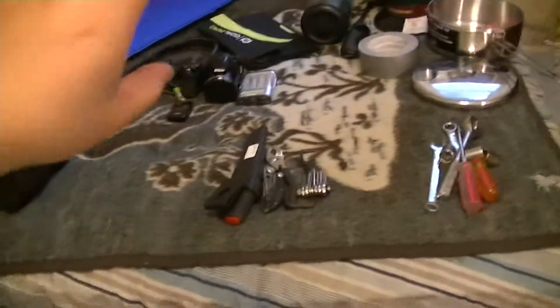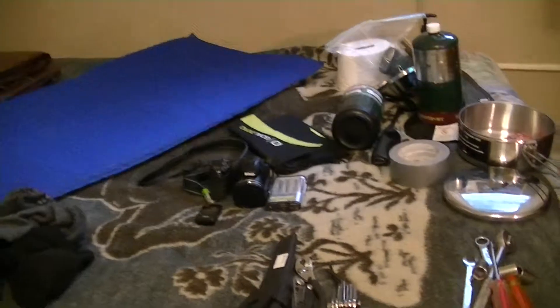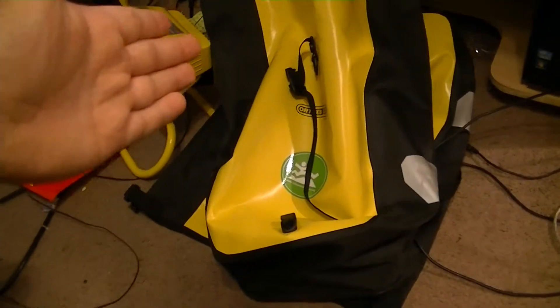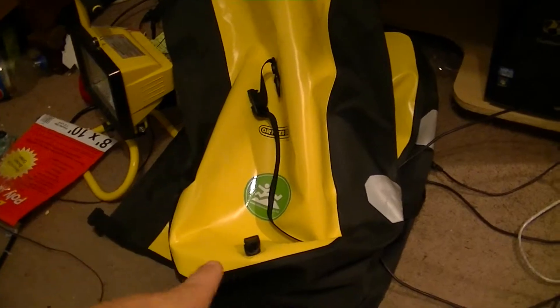Some of this stuff you already saw in my gear haul I did the other day. Starting from over here, first off, I got the pannier bags — I won't say the brand name — but they are awesome and waterproof, which is really good because it's supposed to be raining tonight. It already rained this morning, so I might be riding through some thunderstorms.